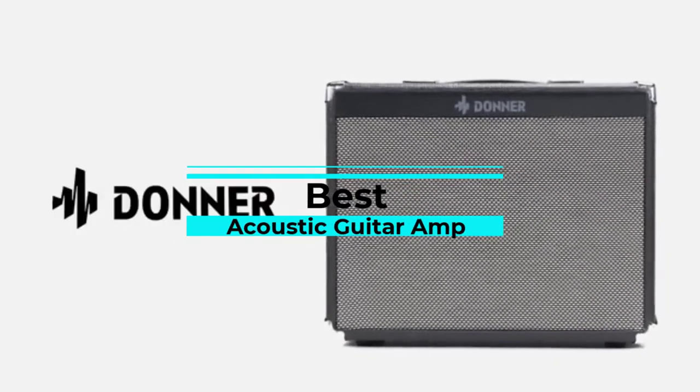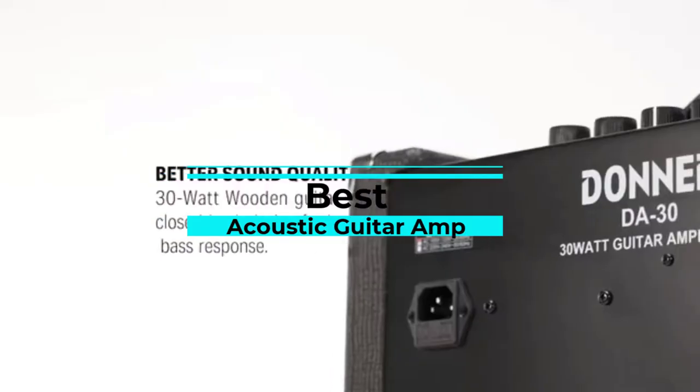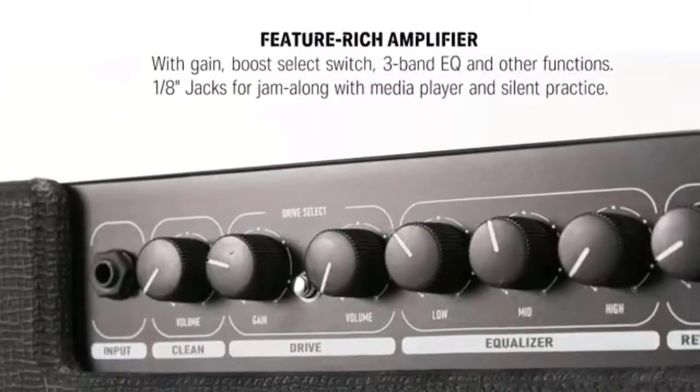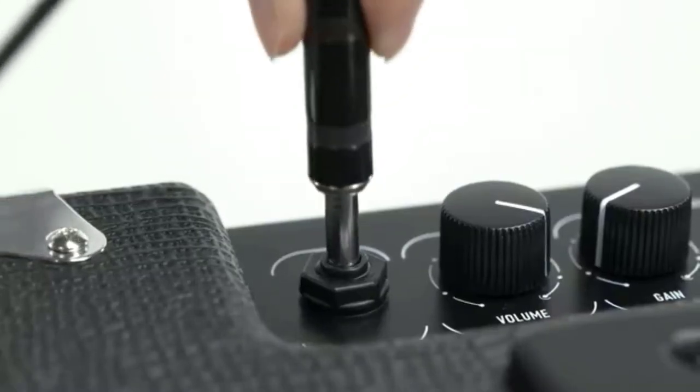Today, we review the best 5 acoustic guitar amps that you can choose the right one for your purpose. After spending 2 weeks of research and consumer survey, we compiled this list.